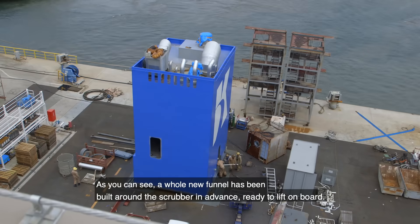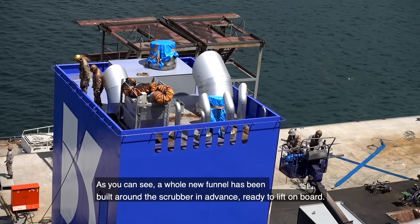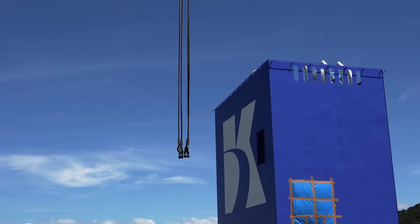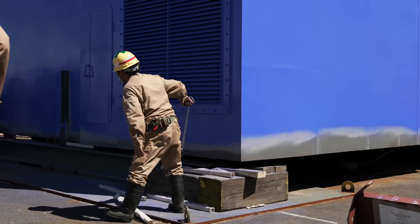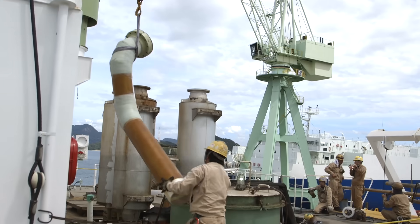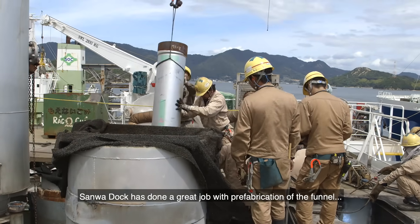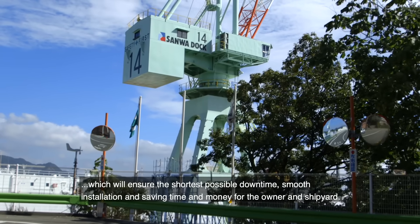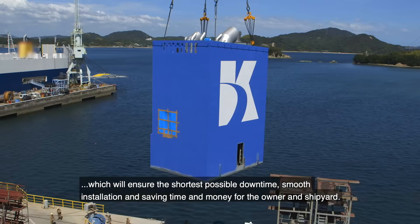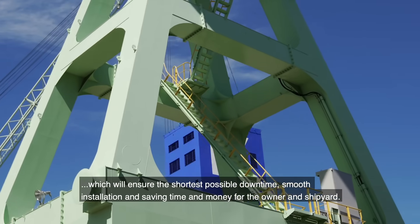As you can see, a whole new funnel has been built around the scrubber in advance, ready to lift on board. The Sanwa Dock has done a great job with prefabrication of the funnel, which will ensure the shortest possible downtime, smooth installation, and saving time and money for the owner and shipyard.